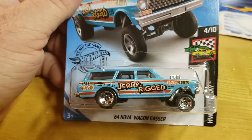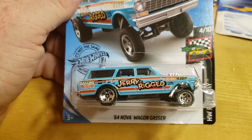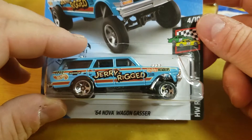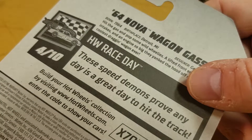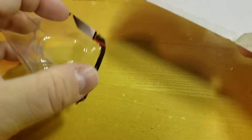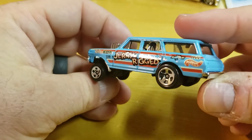What's up YouTube - needed some cars for receipts for the Target mail-in and for the Mustang, so grabbed a couple cars that everyone's looking for. I'm gonna open up this new 2019 Hot Wheels '64 Nova wagon gasser. This is from the L case - save that for the mail-in. Nice little roll bar-ish type thing.